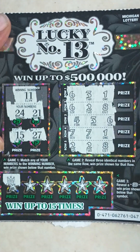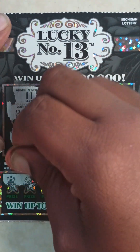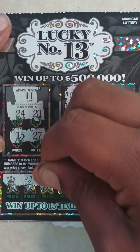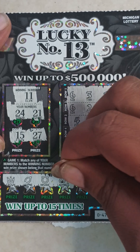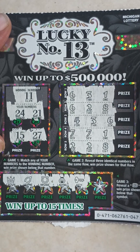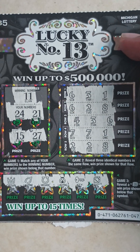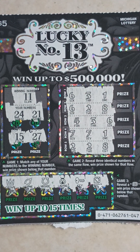Game three on ticket 47: no 13 symbol. Got a crown, wishbone, horseshoe, ladybug, key, and a dice. So ticket 47 is a loser.